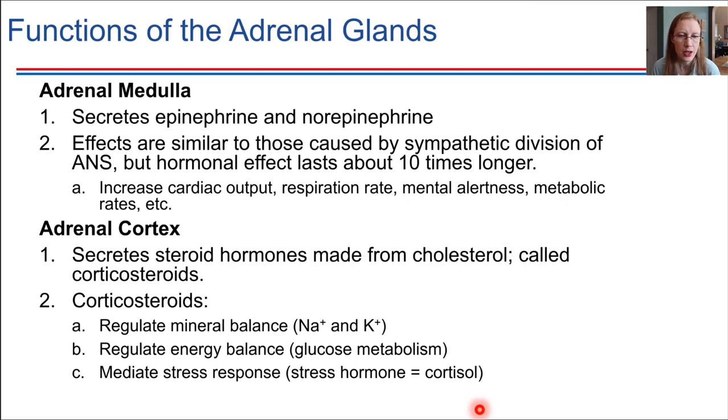The adrenal medulla secretes epinephrine and norepinephrine. Once they're secreted and in the bloodstream, they have a very similar effect to what we've seen with the autonomic nervous system — it's the same molecule doing pretty much the same thing. However, acting as a hormone, the response is going to last longer than if it was being used as a neurotransmitter. Neurotransmitters get taken back up or degraded very quickly, whereas hormones in circulation tend to last about 10 times longer.